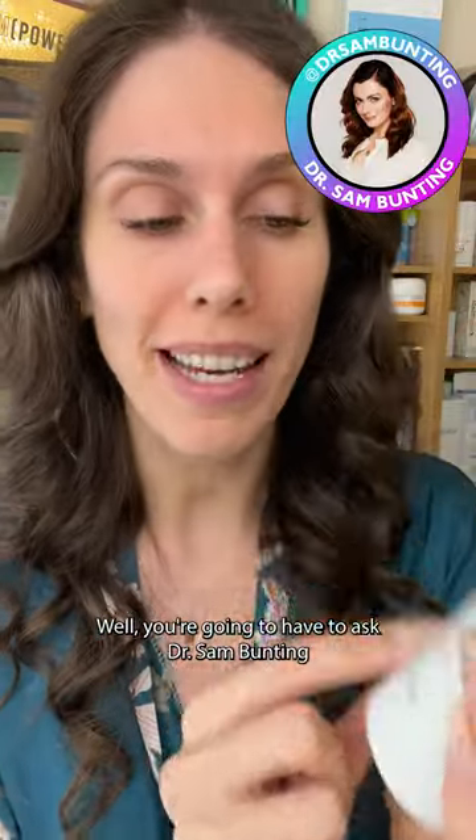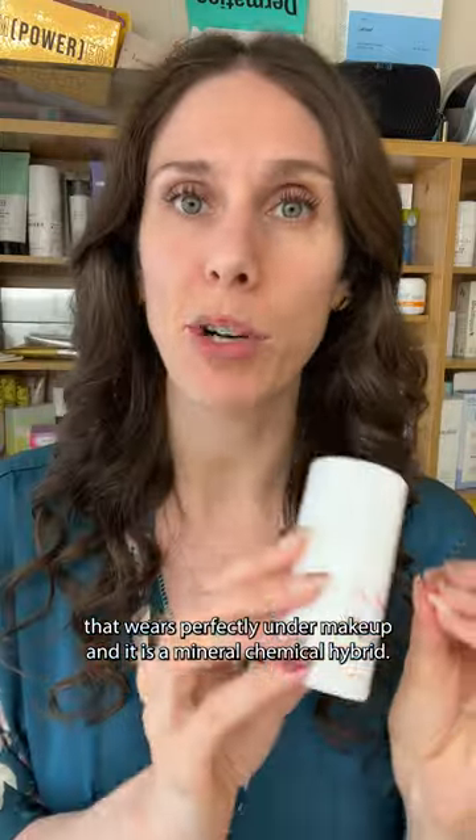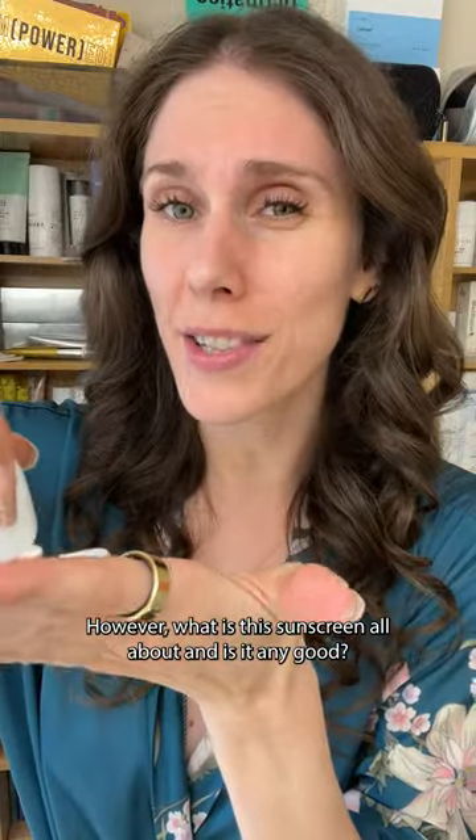How many tries does it take to get a sunscreen right? Well, you're going to have to ask Dr. Sam Bunting, because she made this Flawless Daily Sunscreen — one of my absolute favorites. This is an SPF 50 that wears perfectly under makeup, and it is a mineral-chemical hybrid. But what is this sunscreen all about, and is it any good?